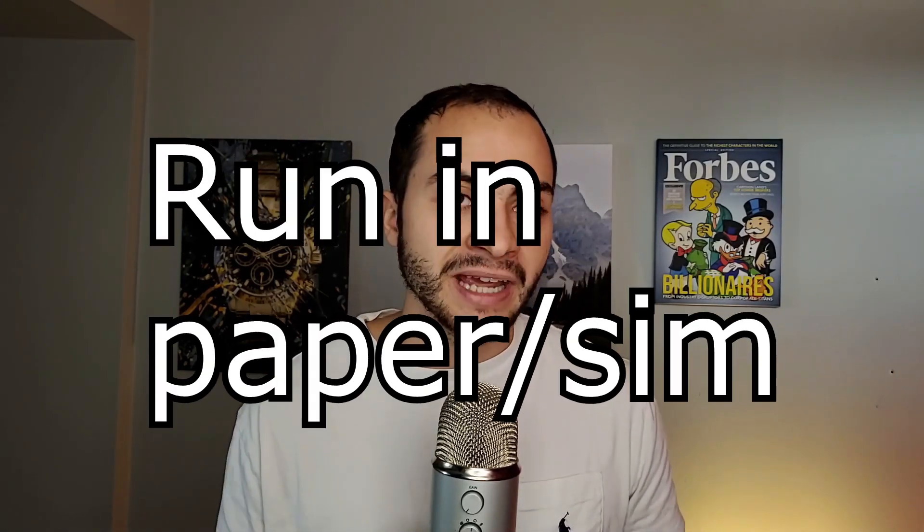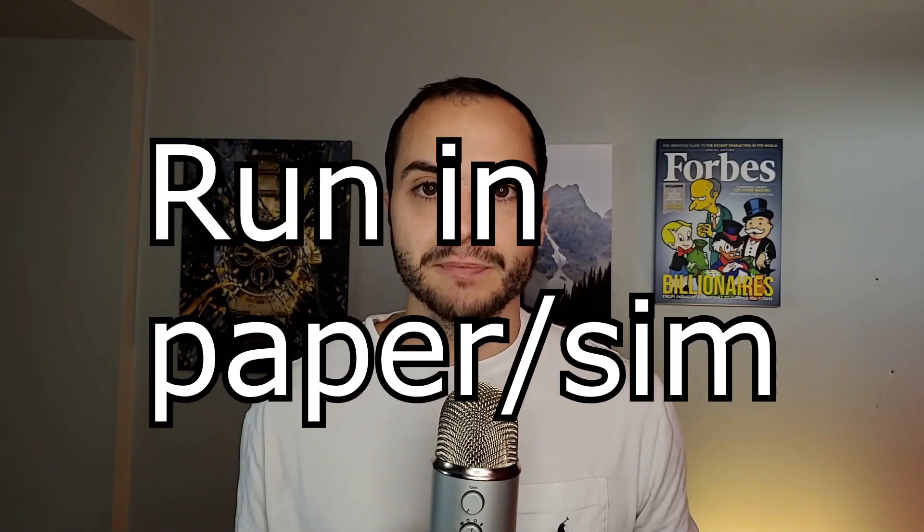The next step is to run it in a paper or SIM account for about three to six months. Basically see how your strategies are performing with the current market — are they making money or losing money? By running in paper/simulation, you're not risking your own capital and you're able to analyze and understand how the strategies are performing. If there are any bugs or technical errors, you can fix them while reducing your risk.